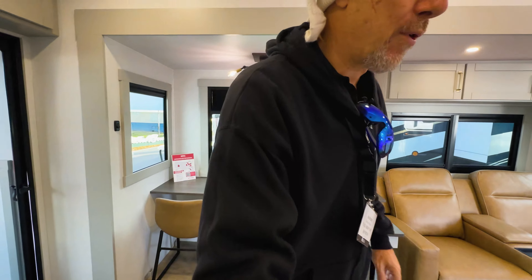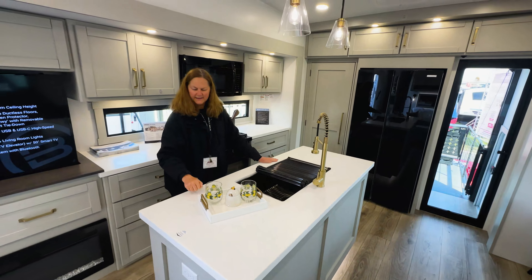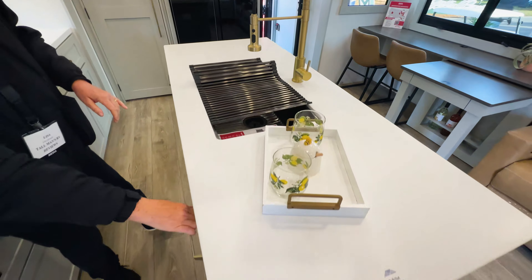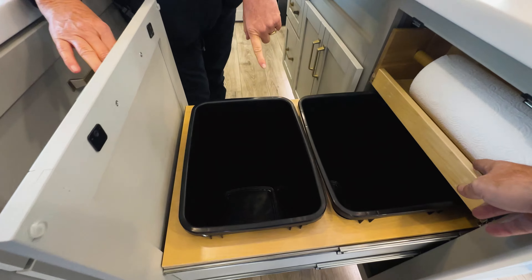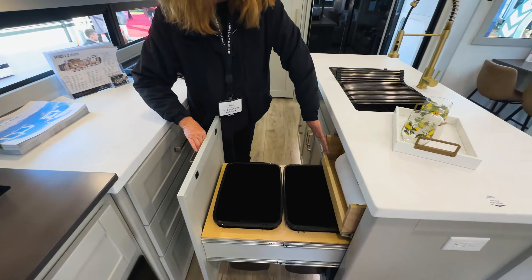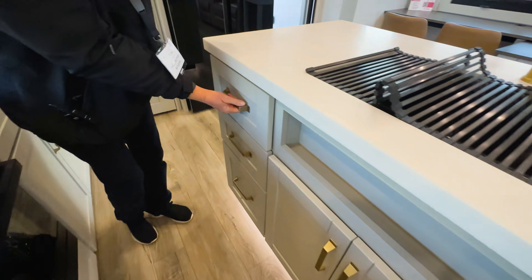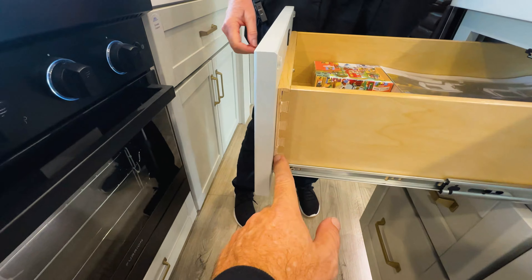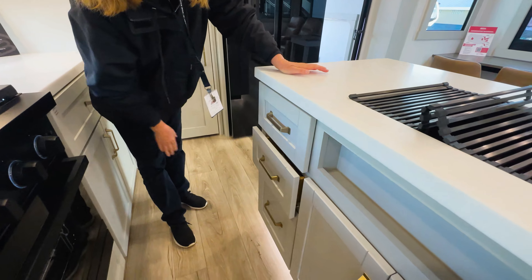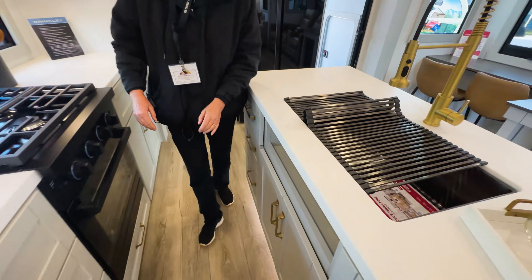We also have a really pretty kitchen. This island is beautiful — it's a solid surface. We've got a nice single basin sink with a tall faucet. Over here, we actually have built-in trash cans — I think those are 13-gallon. Hidden place for your paper towels too. Underneath, there's tons of storage. And this is where you can see the dovetail construction — high-end residential-type built cabinetry with soft-close drawers.